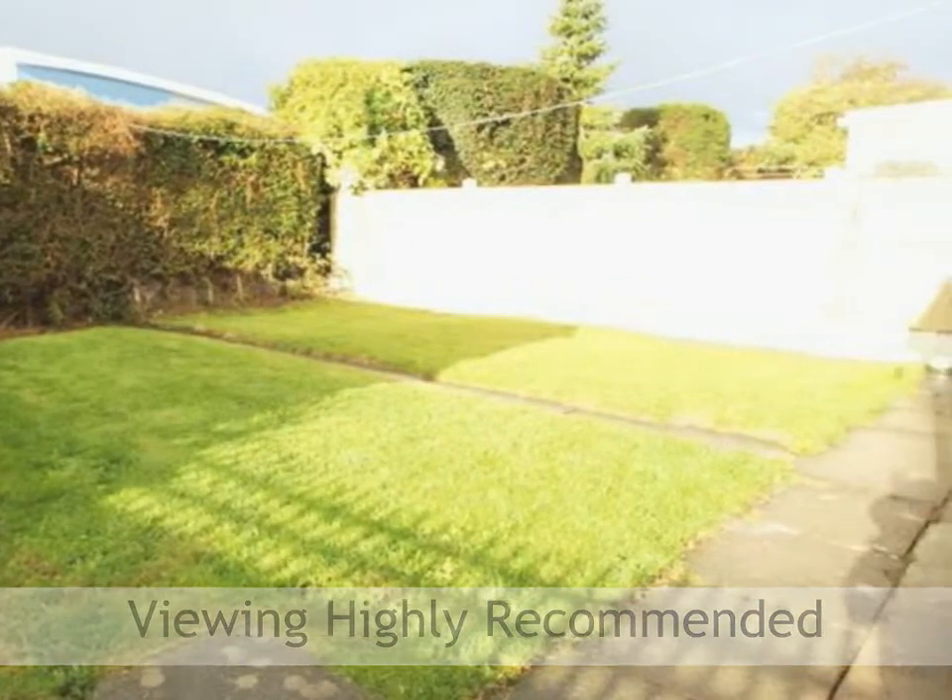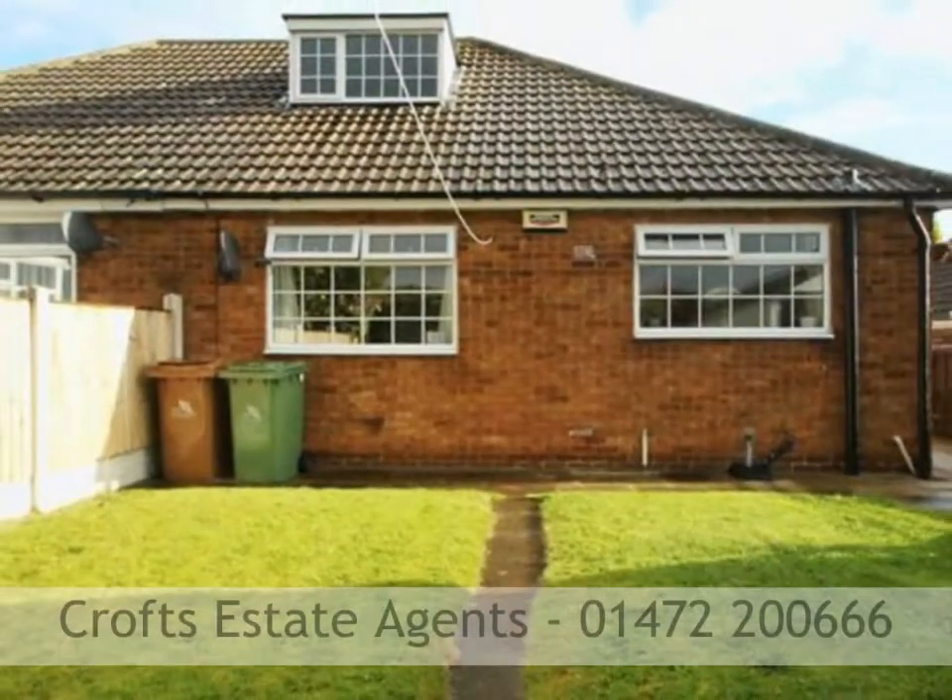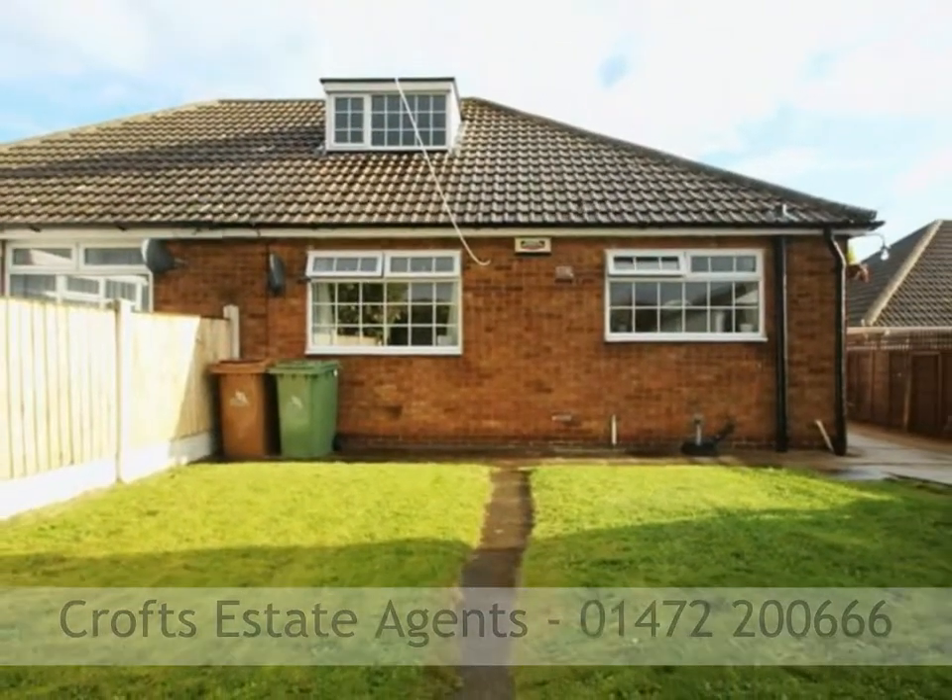Viewing comes highly recommended to fully appreciate all that this property has to offer. To book a viewing, please call Crofts Estate Agents on 01472 200665.